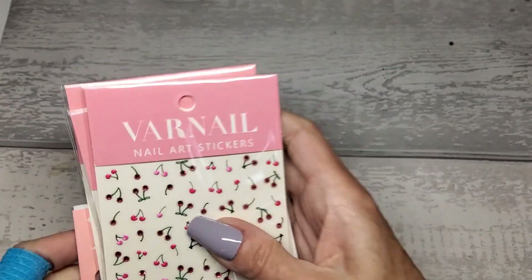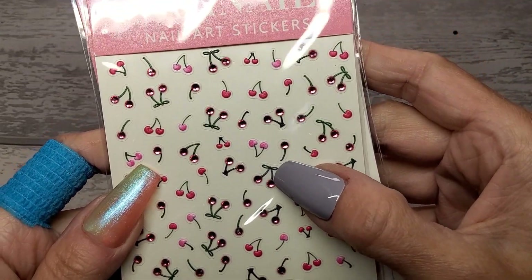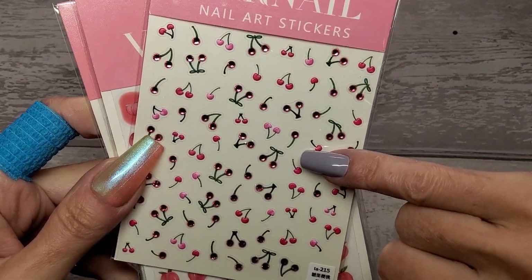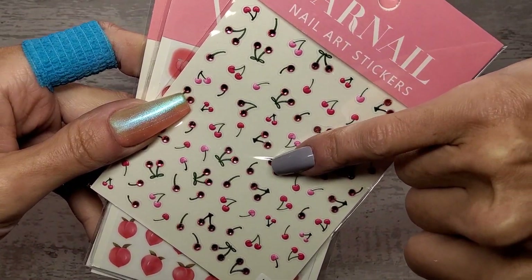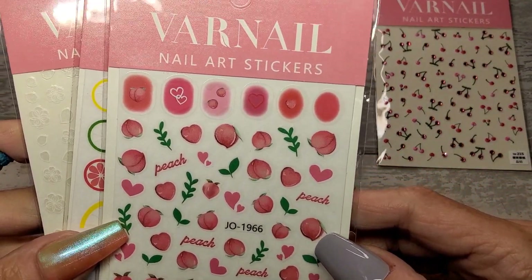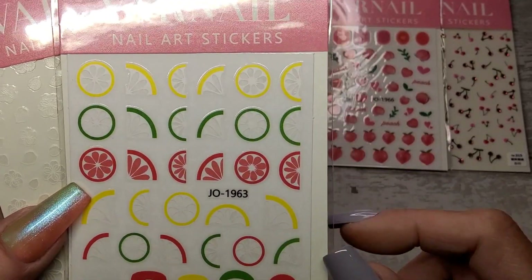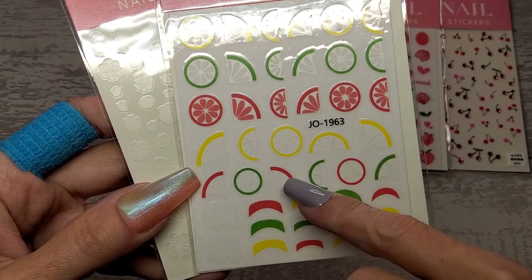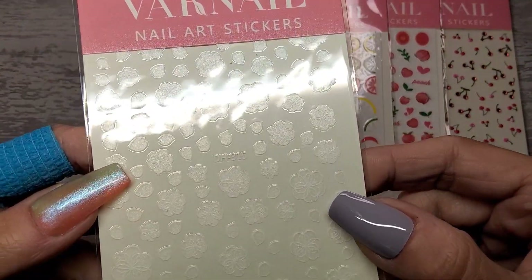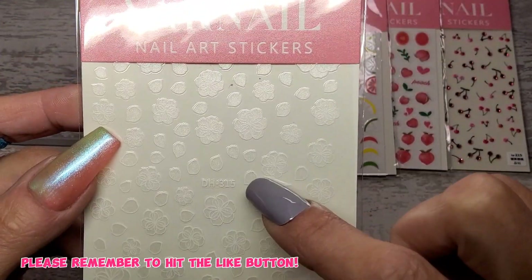Let's start with stickers! Look at these — they've got little rhinestones on the ends of the cherries. Aren't they cute? I've never seen that before. I love that they're really cute and tiny as well. That's my pinky and you'd fit one even on my pinky. Then we've got peaches too. I'm getting a fruit vibe! We've got French tips, little fruit slices, and shimmery white flowers and petals. Very cute.